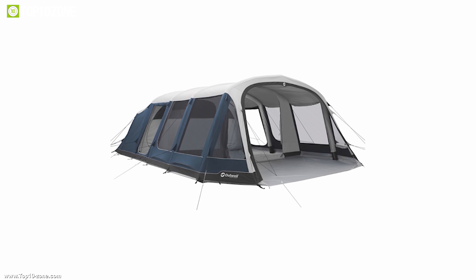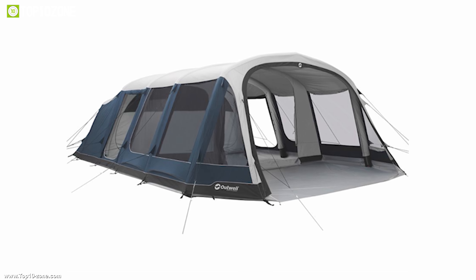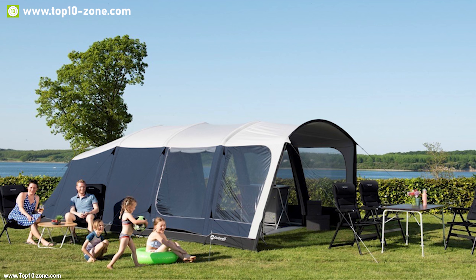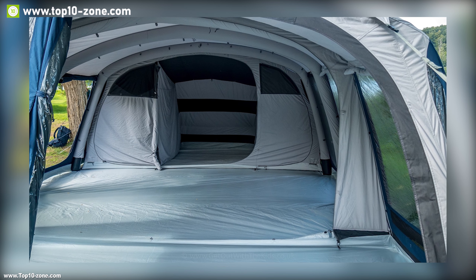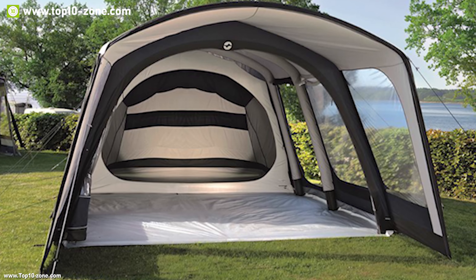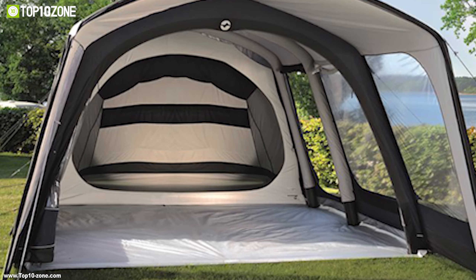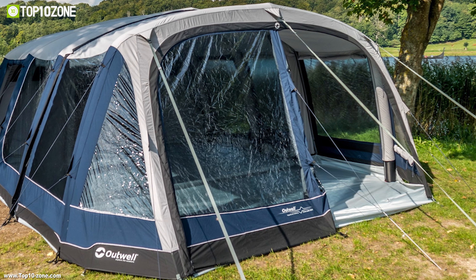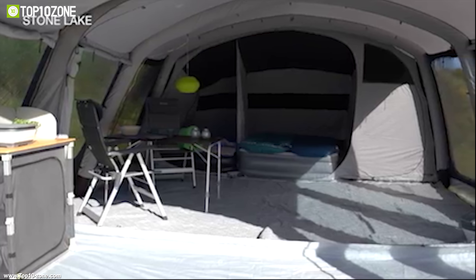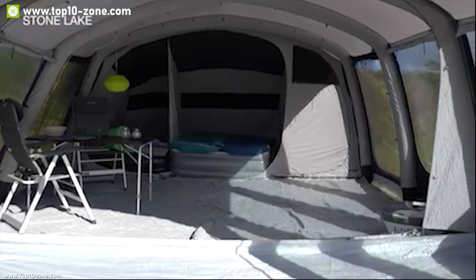The Stone Lake Air Tent from Outwell is an absolutely massive family tent, ideal for long family holidays under canvas. This Stone Lake has two double bedrooms and a three-person bedroom, plus a massive living area with plenty of space for furniture. In addition to the large doors at the front, the Stone Lake also has two side doors positioned to provide an optimum layout for your tent furniture.